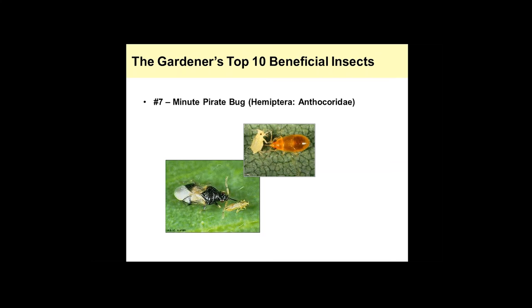The minute pirate bug also has piercing-sucking mouthparts that it uses to pierce into insects and feed. These guys are very small. This is the nymphal stage right here — notice it doesn't have fully developed wings and is a different color from the adult. The adults have a very characteristic black and white checkered pattern. They feed on a wide variety of insects — aphids, thrips, whiteflies — and are very beneficial to have in the landscape.